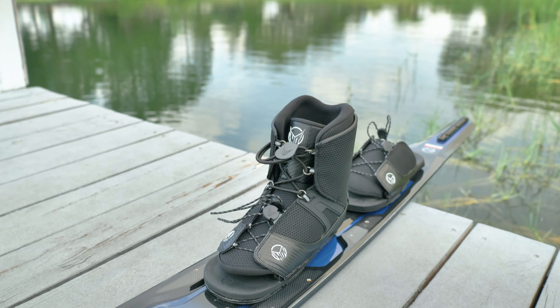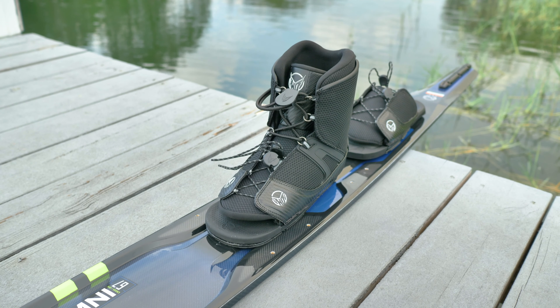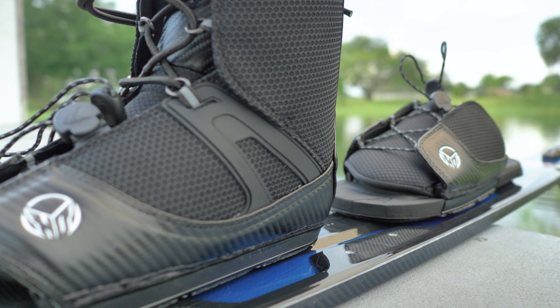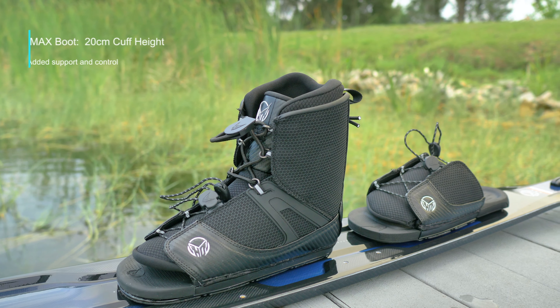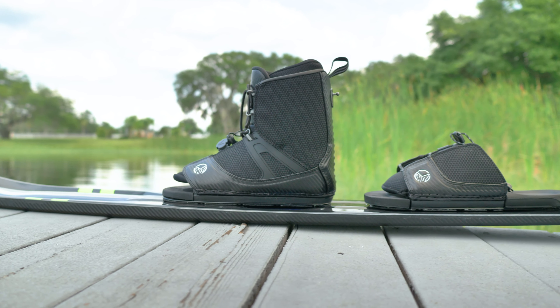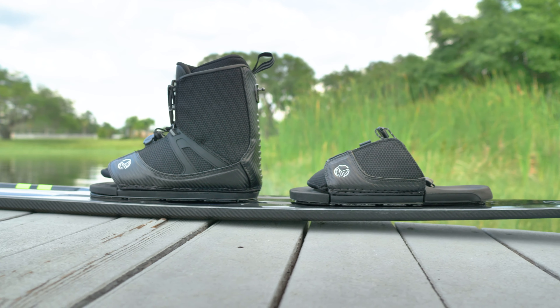If you're not a Syndicate Hardshell user but you still want maximum performance and comfort, we have something new for 2020 — the SkyMax boot, featuring a 20-centimeter cuff height for support and control. This boot is designed as a front boot only to work specifically with a rear tow plate.